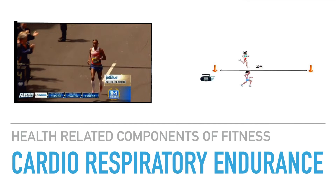Cardiorespiratory endurance refers to the ability of the working muscles to take up and use the oxygen that is breathed in during exercise and transfer it to the muscle cells. Cardiorespiratory endurance is considered one of the most important health-related fitness components. Its importance is really evident in endurance events such as cycling, triathlons and marathons.